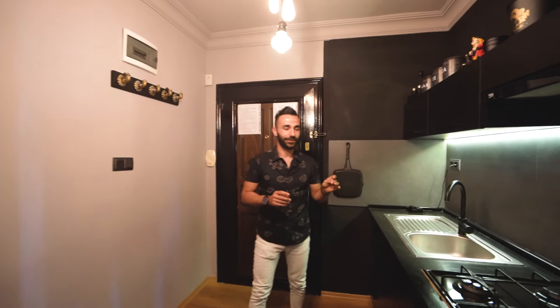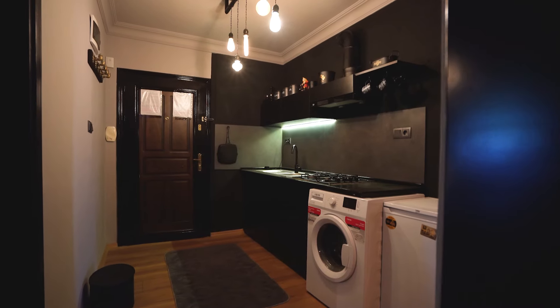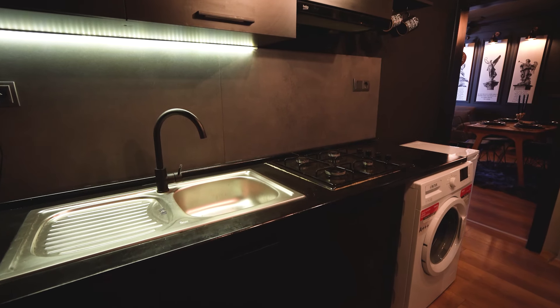Just in the entry, on my left side, you can see the kitchen is located here. It's a really nicely designed kitchen with darker colors.